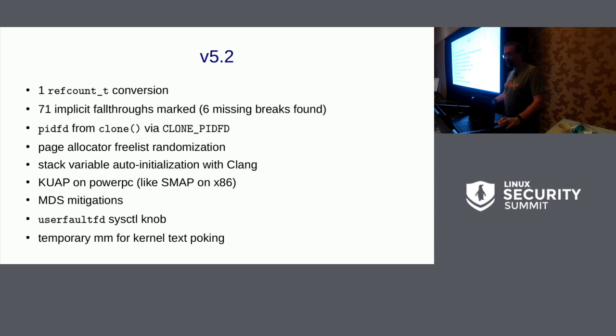In 5.2, more conversions, more PIDFD. The free list has been randomized for the page allocator — previously only the slab allocator was randomized. Stack variable auto-initialization is now natively available in Clang as a build option. PowerPC gained similar protections to SMAP. More speculation mitigations. UserFaultFD gained a privileged-only control knob, because you could get the kernel to arbitrarily stall on user space accesses, giving attackers a lot of temporal control for making attacks. It was really only KVM that needed it, so you now have the option of turning it off.